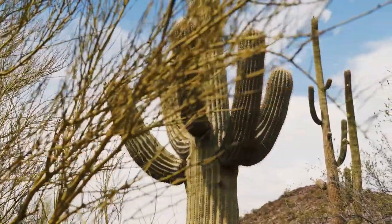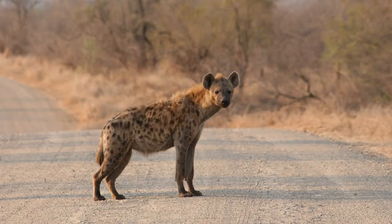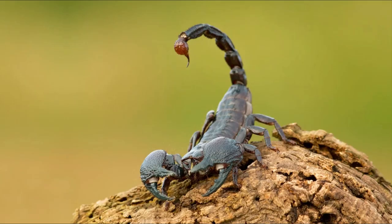Vegetation mostly includes cactus, acacia, and date palms, and the Sahara is home to camels, hyenas, jackals, scorpions, lizards, and snakes.